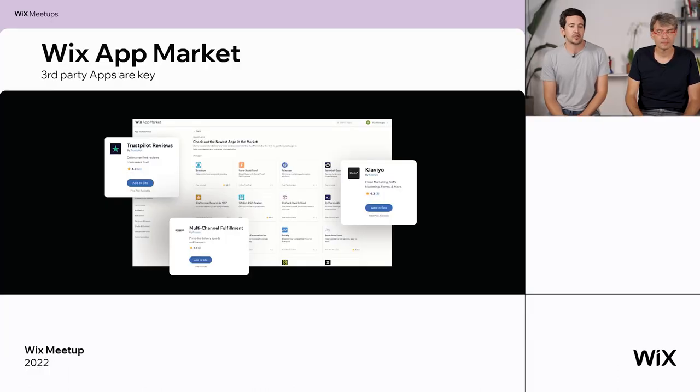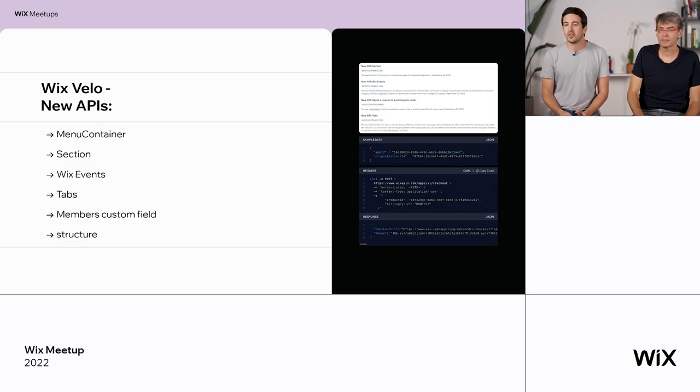I'll talk about our ecosystem, which is rapidly growing — and so is the pace at which we add applications and integrations to our app market. Klaviyo, Trustpilot reviews, multi-channel fulfillment by Amazon, and almost 200 more apps and integrations added just this year. We also want to keep putting emphasis on making our platform open and extendable. Just this year, we've added Pricing Plans Orders API, Restaurants Local Delivery SPI, Members API Webhooks, and many other APIs, SPIs, and Webhooks for you to use.